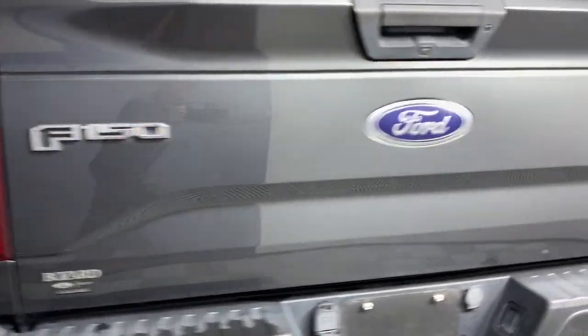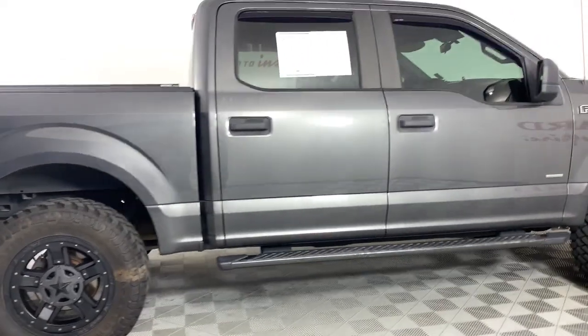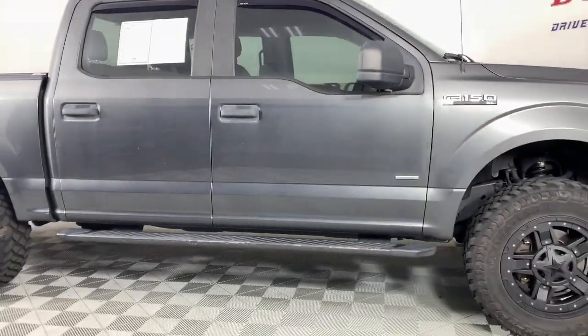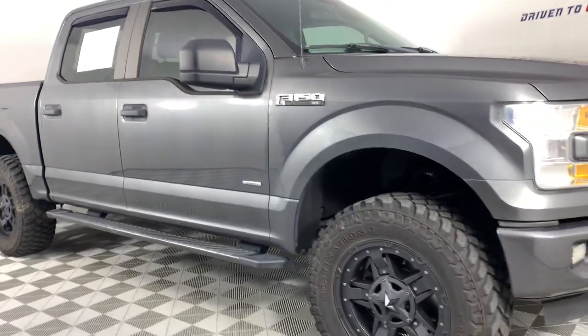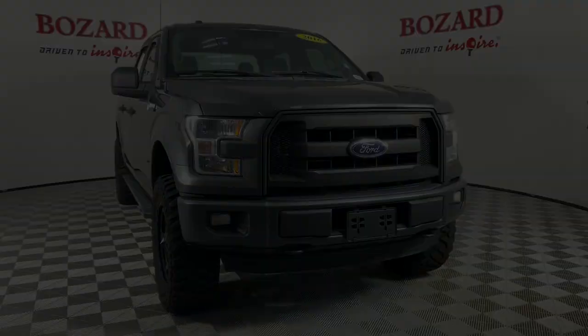Military-grade aluminum alloy and high-strength steel give this full-size pickup the advantage of being both light and strong, so much so that it delivers class-leading towing and payload capabilities. The following are some of this vehicle's highlights.